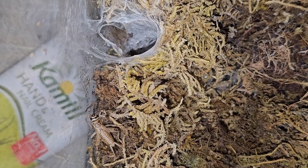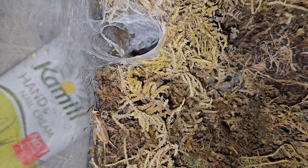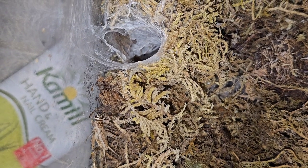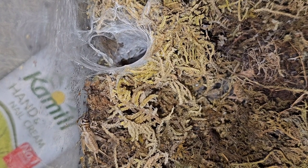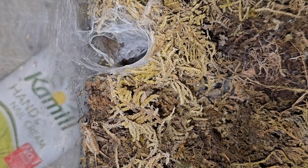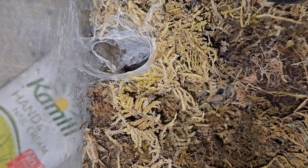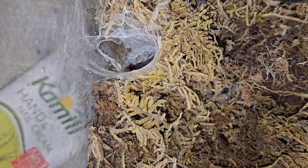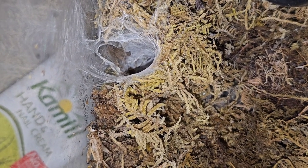Now what do pet crickets eat? Well, you can feed them like lettuce, cabbage, all sorts of greenery really. They don't mind any of that. Or you can get a bug grub, which is high in protein and all the stuff crickets need.